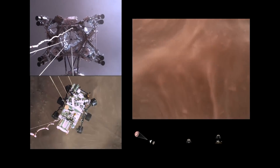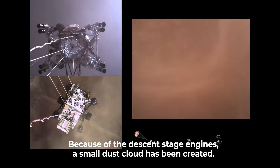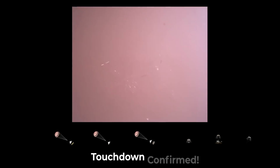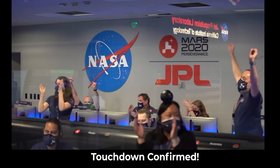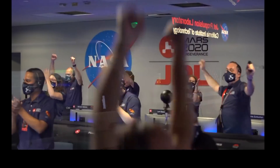About 20 meters off the surface. We are getting signals from MRO. Tango Delta. Touchdown confirmed. Perseverance safely on the surface of Mars, ready to begin seeking the signs of past life. Touchdown confirmed.